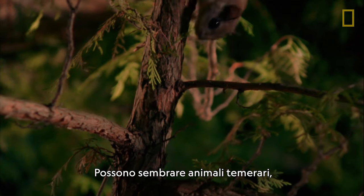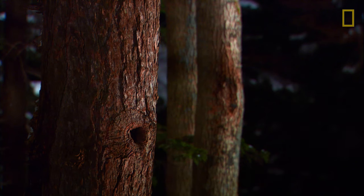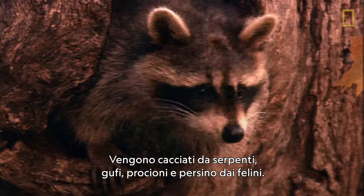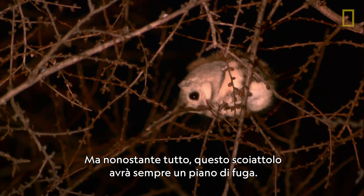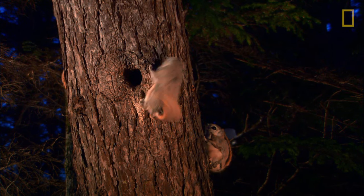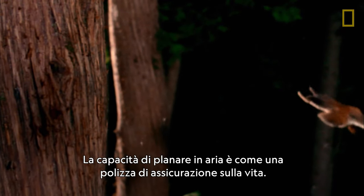They may look like daredevils, but flying squirrels have plenty to be scared of. Snakes, owls, raccoons, and even cats constantly hunt them. But no matter what, this squirrel will always have an escape plan. Gliding is like a built-in life insurance policy — wingless predators need not apply.